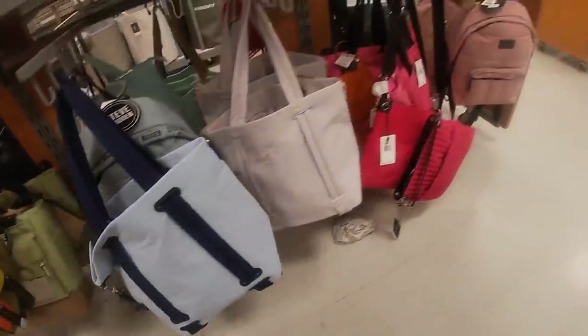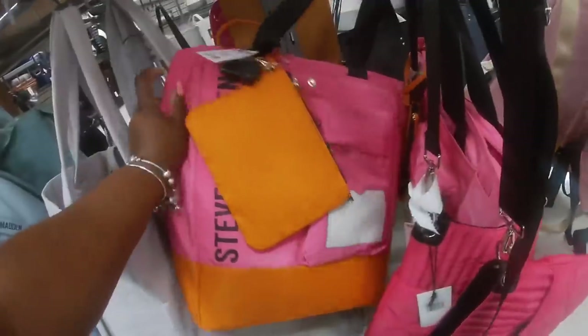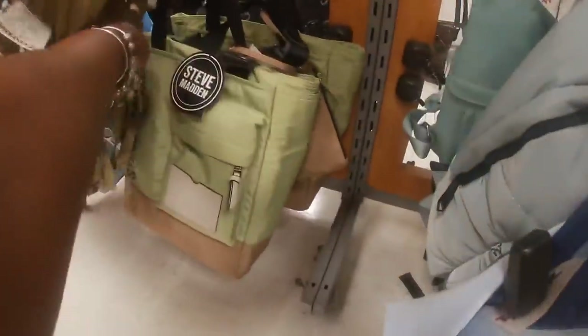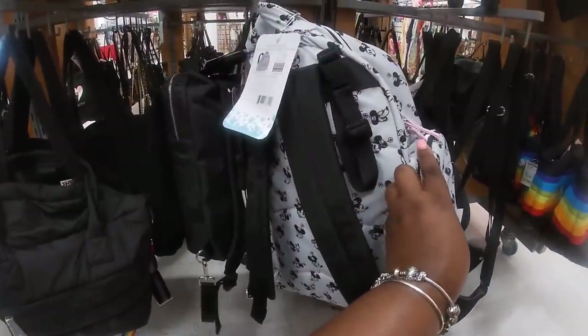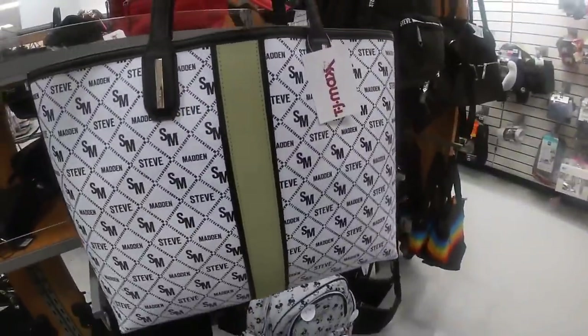There's a lot of book bags over here — this is a cute book bag, $35. Steve Madden, these are $30 — they have it in blue, oh they also have that Steve Madden here. Riley wanted you guys to see this one, this one is $40 — it looks like a diaper bag. BKNY $40, Steve Madden is $35.